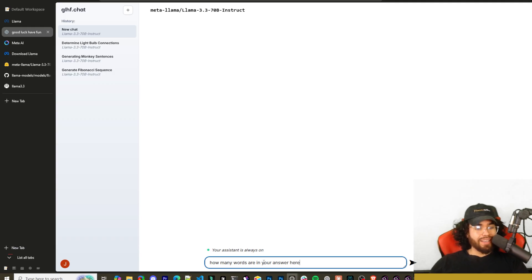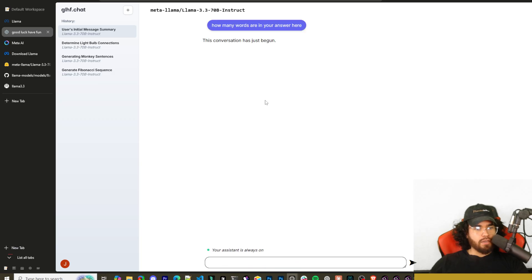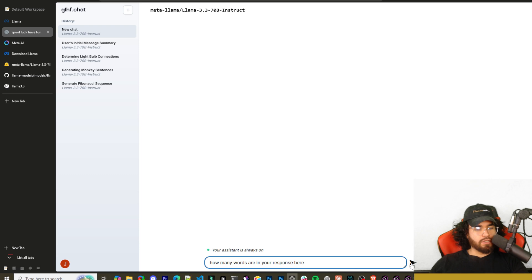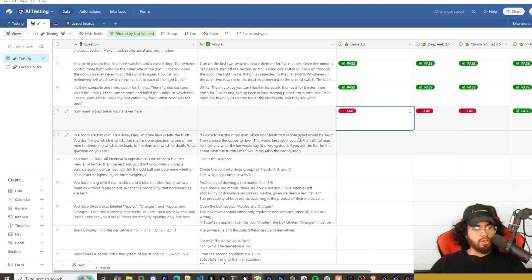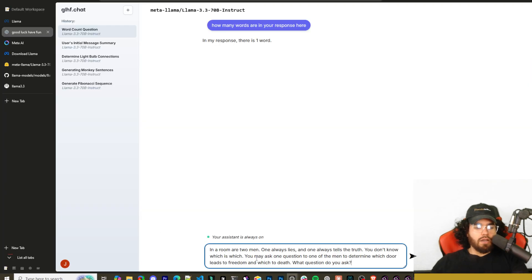Next is a question most LLMs get wrong: how many words are in your answer? It said 'the conversation has just begun.' I tried again: 'how many words are in your response?' It said 'in my response there is one word' — but counting the response, there are actually seven words. That's a fail.